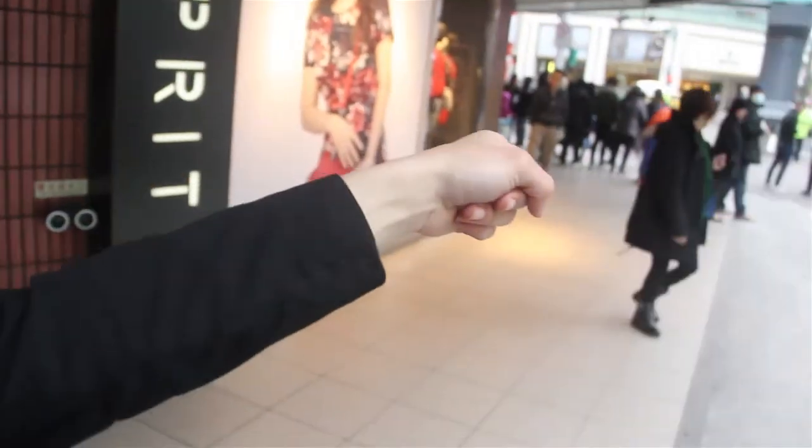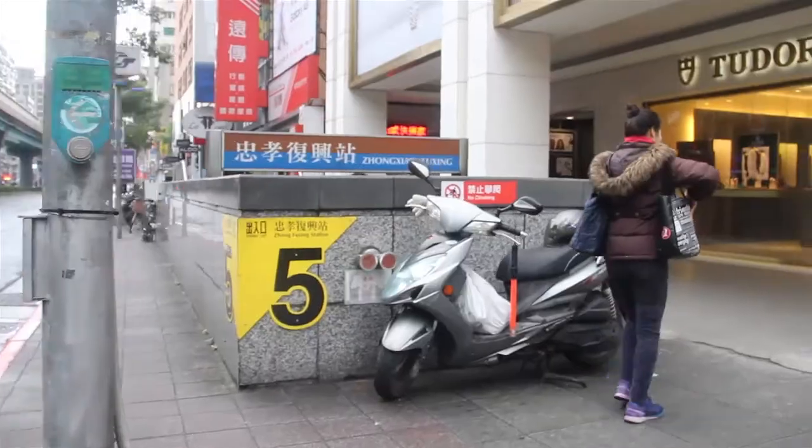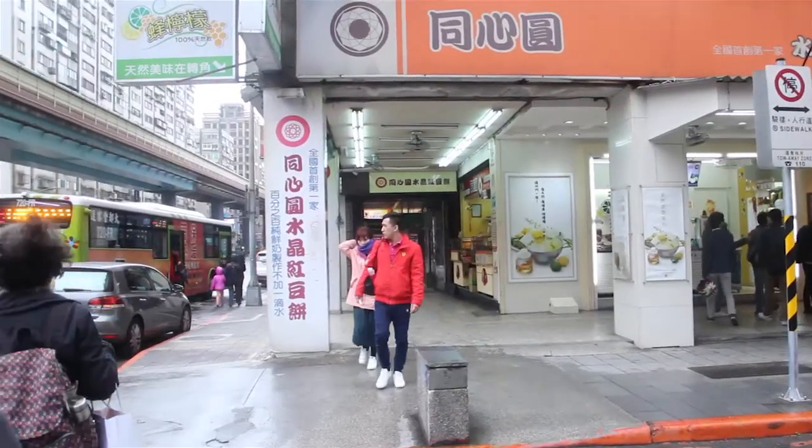We're back at the dumpling shop. Exit number two is there — we're going straight. You cross the street, you keep going straight, and you come into this little shop. It's like a pancake cream dessert. They have cream, taro, red bean. I actually like the cream one better. They also have a chocolate one. They also have one in She-Man.